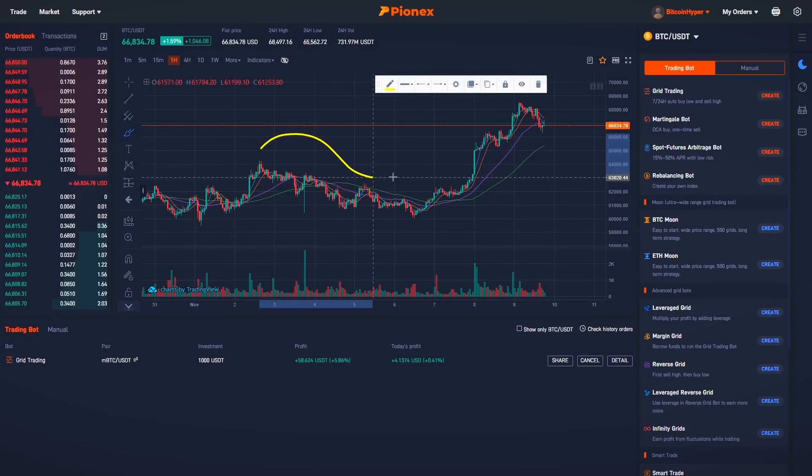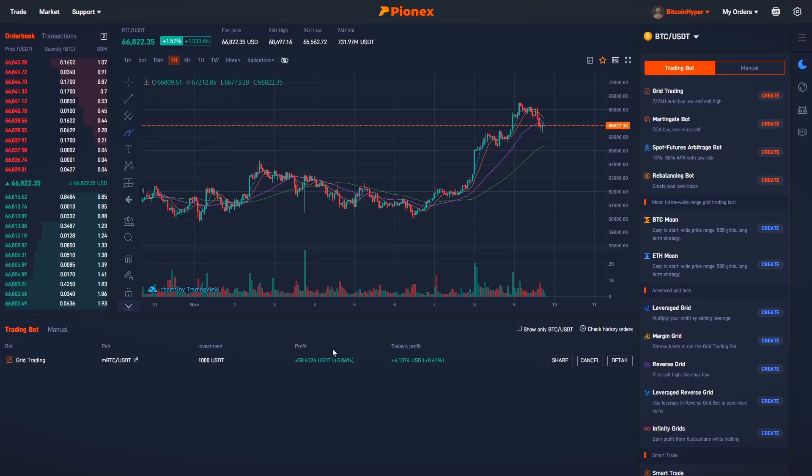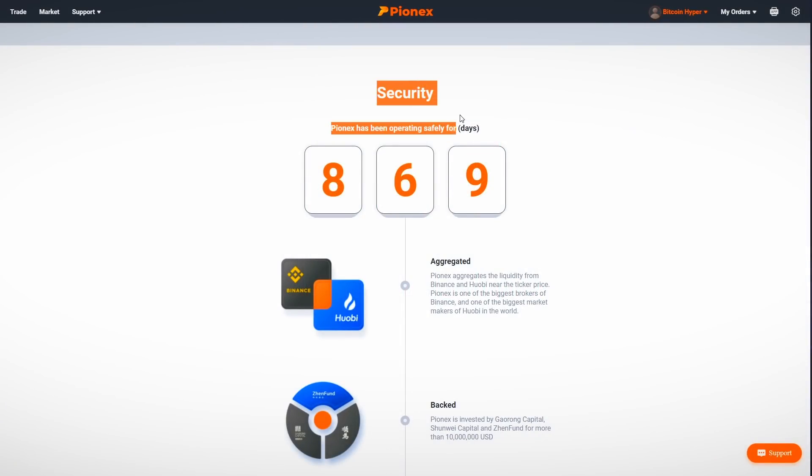A very quick update while editing: it's one day later, Bitcoin price formed another all-time high, and the bot made $10 more than yesterday — bringing us to a 5.85% return from $1000 invested.